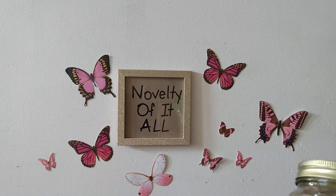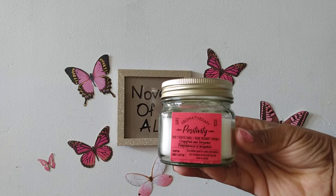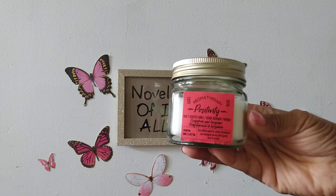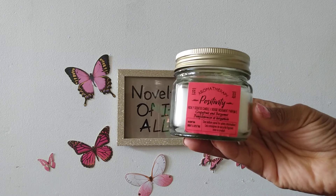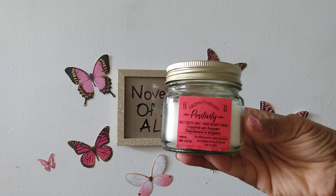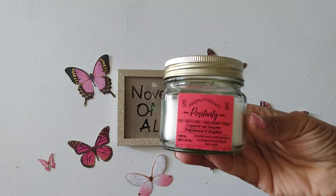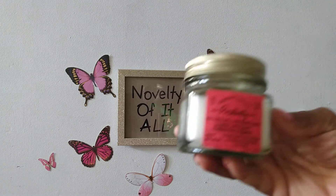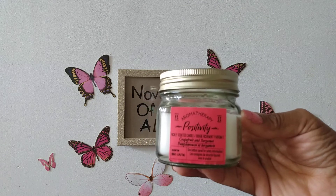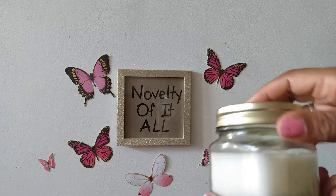I also saw some lovely candles that can possibly help me get that Zen moment. I saw this positivity candle — it's from a World Aromatherapy brand. This is grapefruit and bergamot, and it's a very bright and uplifting scent — that's what the packaging says — so I decided to pick it up.